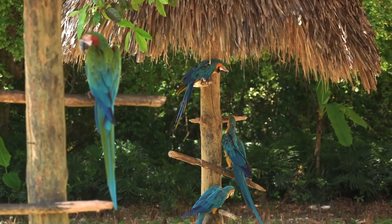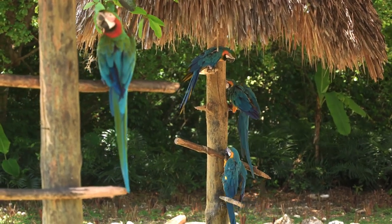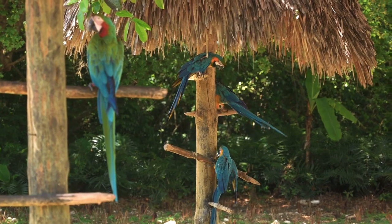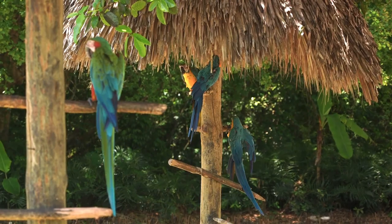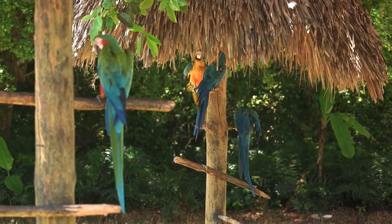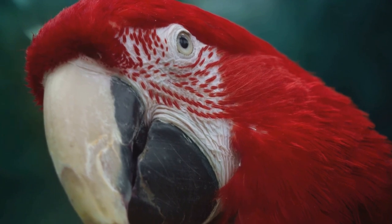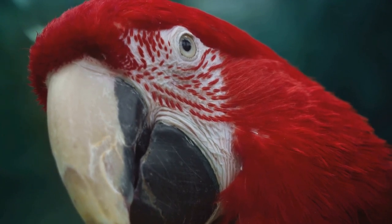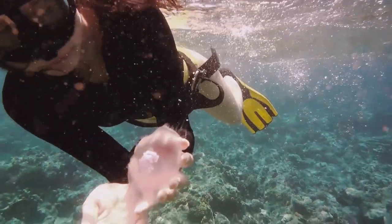Yet the marvels of the Exuma Kays Land and Sea Park extend beyond the water's surface. On land, the park boasts a rich variety of bird species. From the vibrant Bahama parrot to the majestic osprey, bird watchers will be enthralled by the symphony of calls that fill the air. This is a place where the lines between land and sea blur, allowing visitors to experience the best of both worlds.